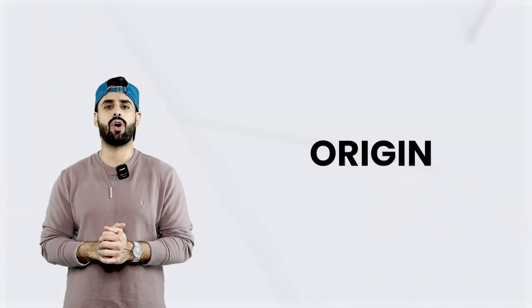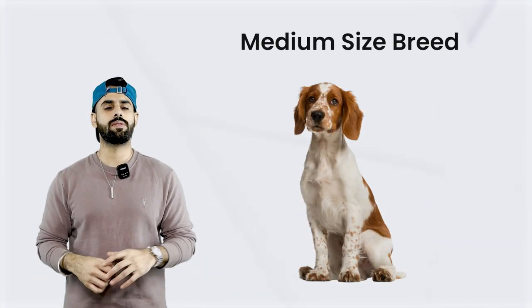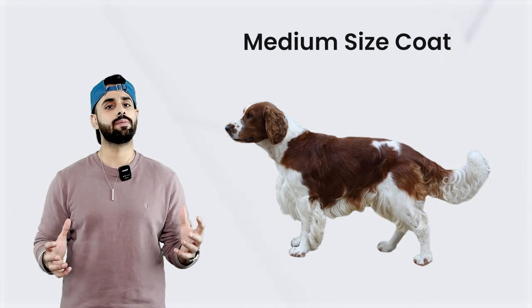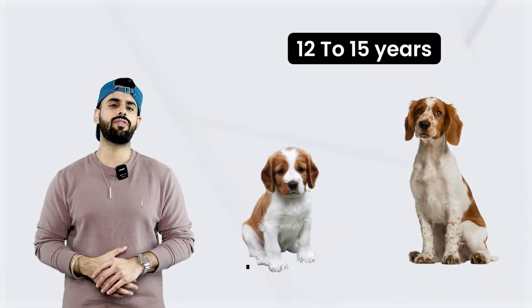The origin of this dog comes from UK Wales, United Kingdom. The coat and the size of this breed is medium — it's a medium-sized dog with a medium-sized coat as well. It comes in red and white shades. The lifespan of this dog is approximately 12 to 18 years.